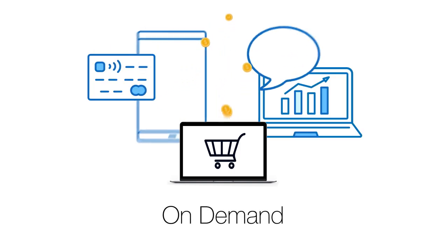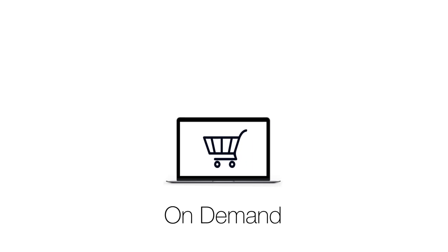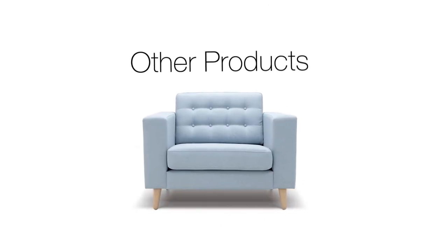With Verdo, jewelry can be created on demand. In fact, production can even begin after your clients design their vision. And the possibilities are endless.